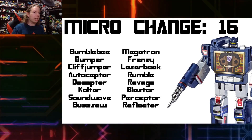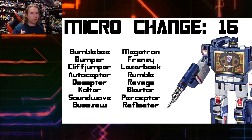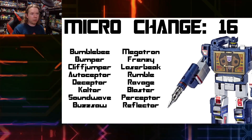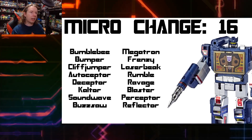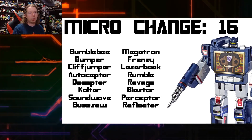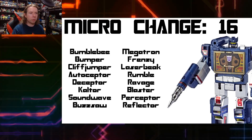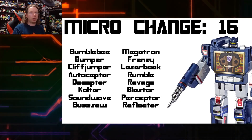We missed out on various other pistols, binoculars, and a range of household items that could have been oddball Transformers. What we did get: Bumblebee, Bumper, Cliffjumper, Autosceptor, Deceptor (the watches), Calculon the calculator, Soundwave and his cassettes — Buzzsaw, Frenzy, Laserbeak, Rumble, and Ravage — Megatron, Blaster, Perceptor, and Reflector, all from the Micro Change line. These actually fit in pretty well aesthetically with the rest of the Diaclone figures. Go look up Micro Change sometime — there are some really interesting ones, including a couple of guns that arguably looked better than Megatron.